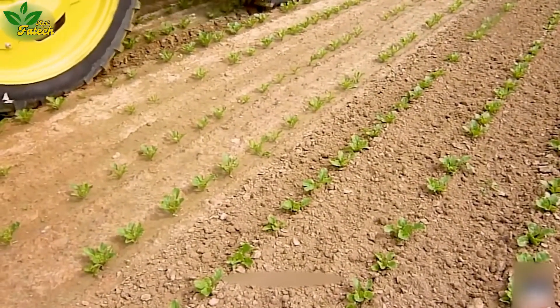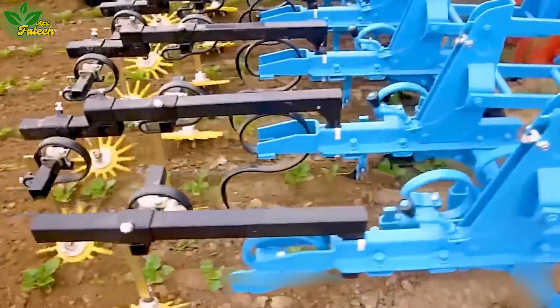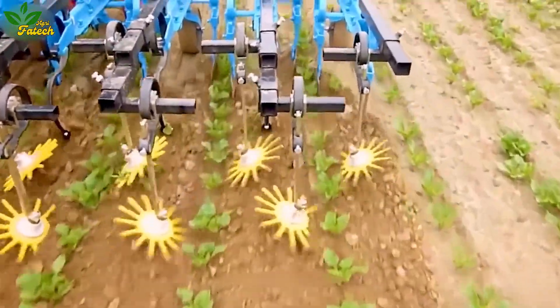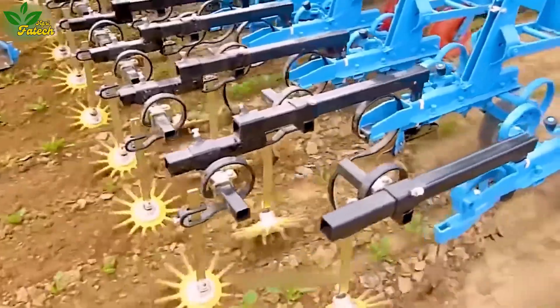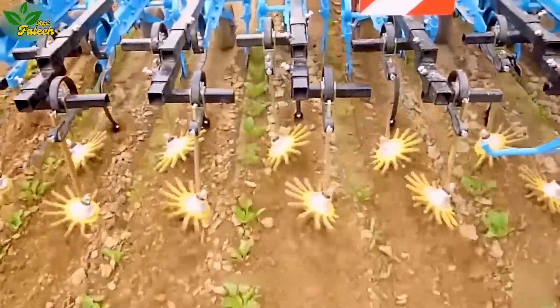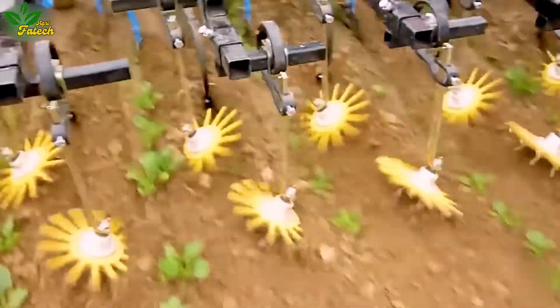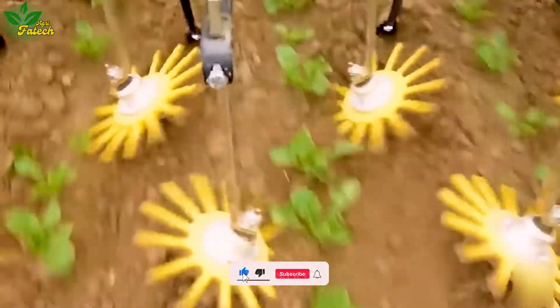Witness the ingenuity of a farmer who has crafted a grass tilling machine improvised for connection to a tractor. Featuring a small plow blade and rotating circular grooves tilted at 30 degrees, this machine effectively pushes soil into tree roots during operation. A testament to creativity and resourcefulness, it streamlines the processes of tilling and mowing, saving time and effort.